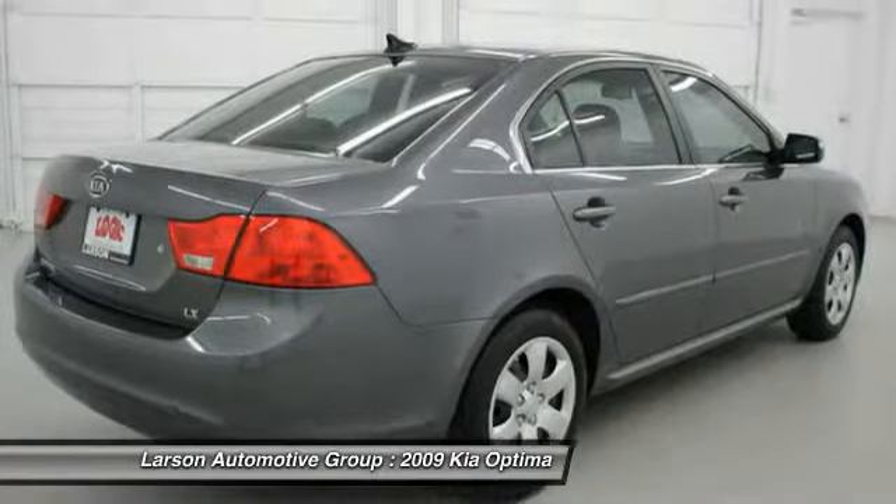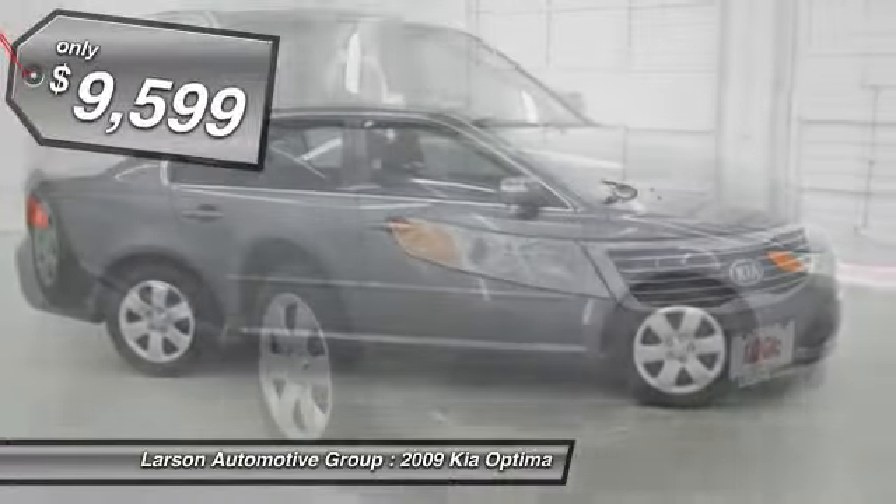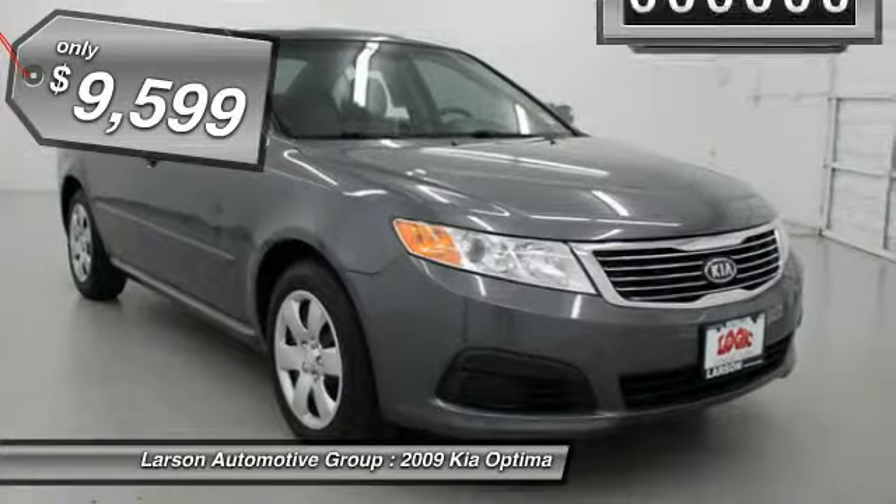Its smooth flowing lines speak of grace and style and offer a strong hint of European luxury, and is priced below $10,000.